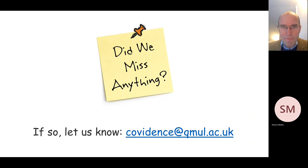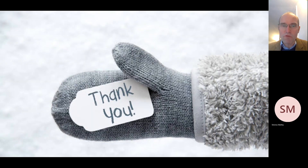So that's a brief summary of the treatments that we're aware of that people are using to treat long COVID. But if there's anything there that we've missed, please do let us know by emailing covidence at qmul.ac.uk and we will include them in the structured questionnaires that we develop and send out to you in the new year. All that remains is for me to thank you and all of the participants who contributed to the webinar today by sharing information about the long COVID treatments that they have tried.